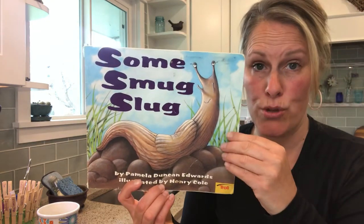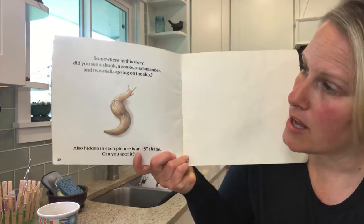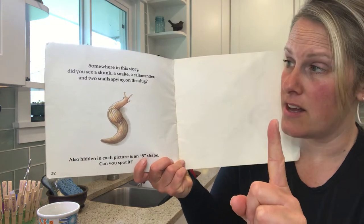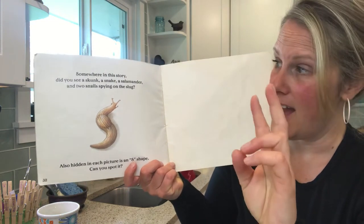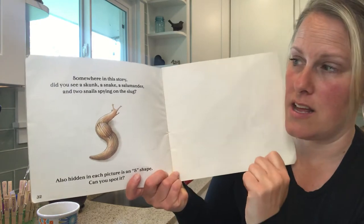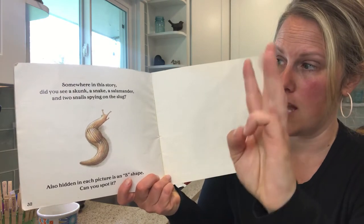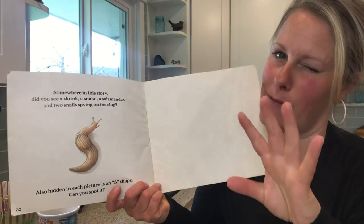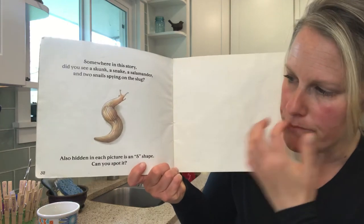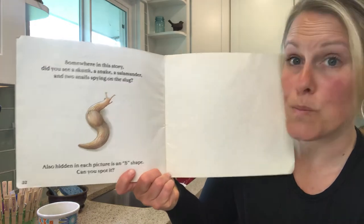Now I'm going to flip to the very back because we were very curious. Somewhere in this story, did you see a skunk? So you're looking for a skunk, a snake, a salamander, and two snails spying on this slug. So there's four animals you're looking for — skunk, snake, salamander, and two snails — that would be five total. Also, it says hidden in each picture is an S shape. Can you spot it?